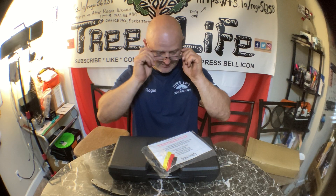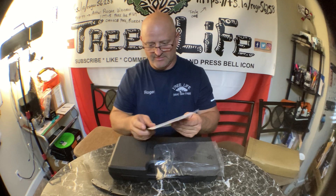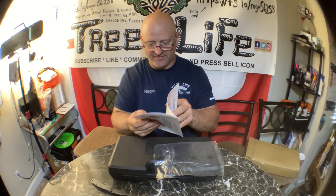Let me get my glasses on so we can go through this thing. This is the letter of authenticity.